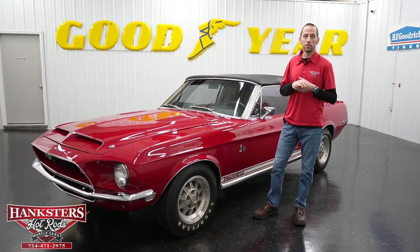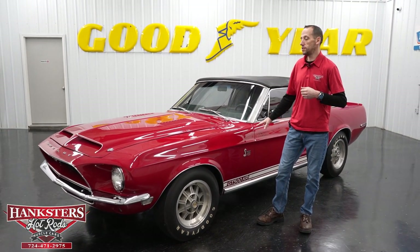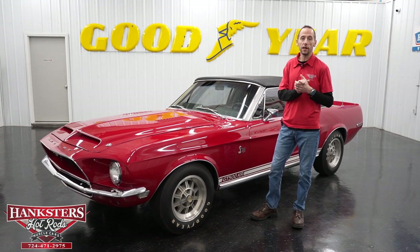Hey guys, it's Steve here at Hanksters Hot Rods. Before we get to our newest addition, which I'm very excited about, we're going to go over some new things here at Hanksters.